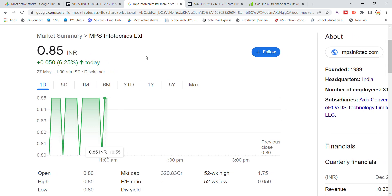Welcome back to Stocks Power YouTube channel. Today we are going to talk about MPS Info Technics Limited stock and the latest update. MPS Info Technics has been looking good after a nice reversal from ₹0.85, and today we have a rally of around 5% to 6%.